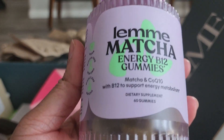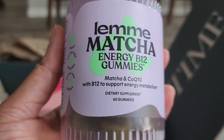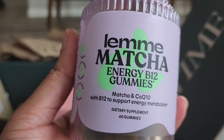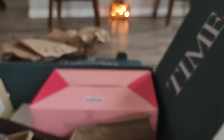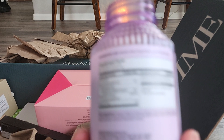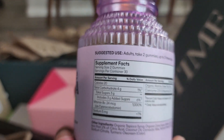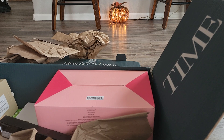Next up I have the Lemi Matcha Energy B12 gummies. This is supposed to be one of the Kardashian brands. Let me open it and see what it tastes like. You're supposed to take two gummies. It's not bad tasting — I like matcha, so I really like it. It tastes good.